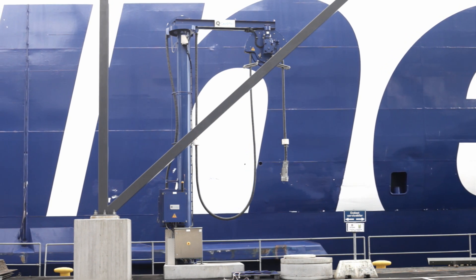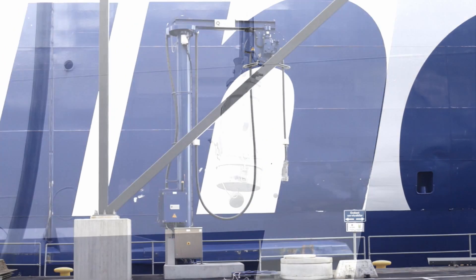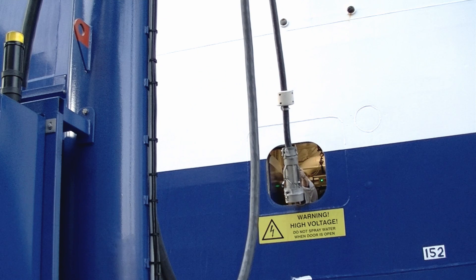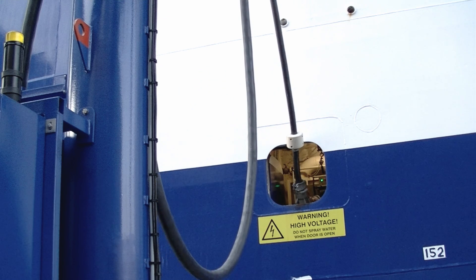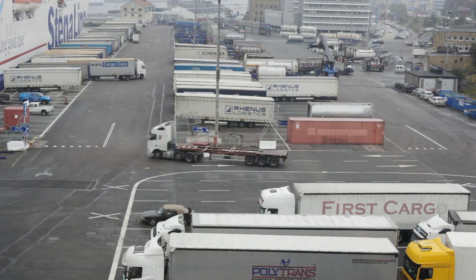For ship owners, operators and harbour authorities, a one-stop ABB solution provides enhanced safety and availability through comprehensive experience, in-depth application knowledge, and competent support from ABB's Global Service Network.